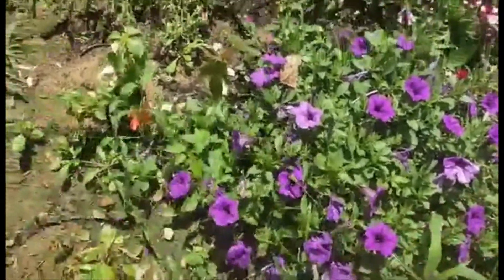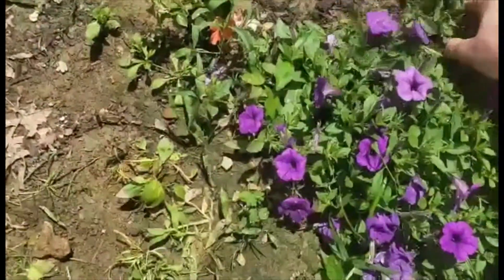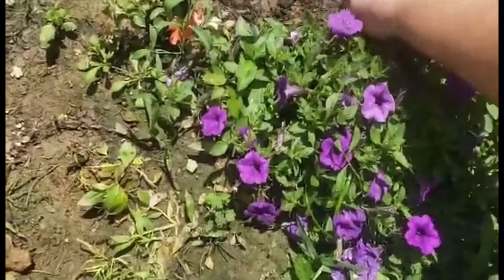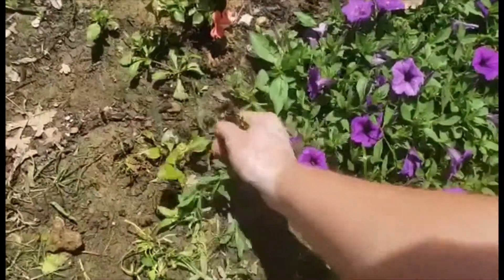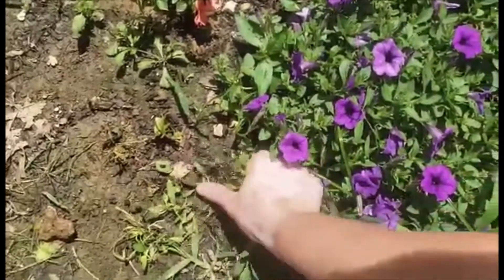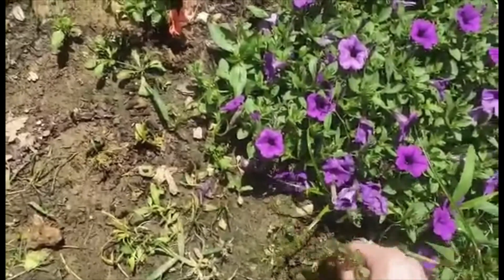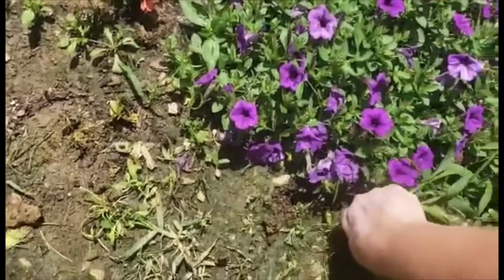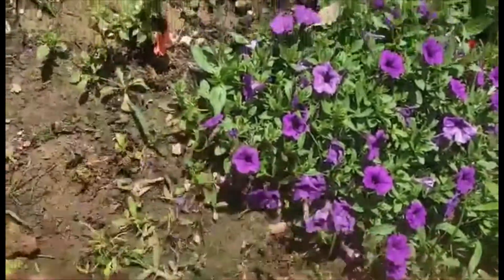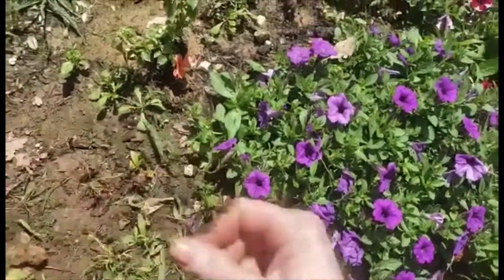As we continue to pull the weeds, especially around this edge here, I need to be careful not to pull up these beautiful purple petunias, because I want to keep those as healthy as possible while getting the weeds out. Right here on the edge, where the flowers tend to end, is where the weeds are going to creep in the most, so I'm going to have to lift these up and try to get all the weeds out from underneath and around the edge.